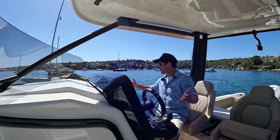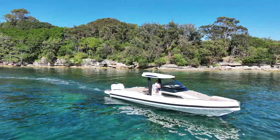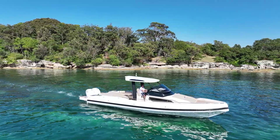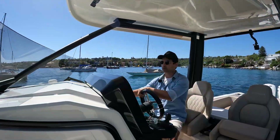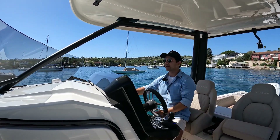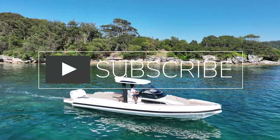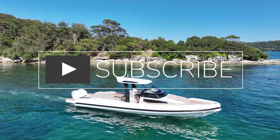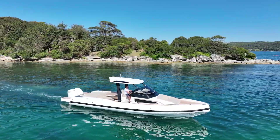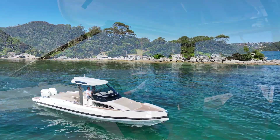A style of boat like this with rails all the way around and walk-around decks from bow to stern — from an operational perspective, it's quite doable. You can get lots of people on this boat — 10, 12 people — everybody's comfortable, it's going to tackle the swell with ease, and you can do quite high speeds. We'll find out how fast it goes at the end of the video.